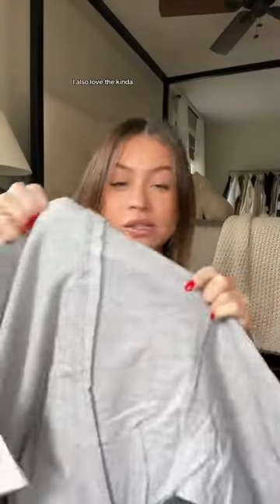This was such a good deal — this sweatshirt just looked so nice and big. I also love the kind of...